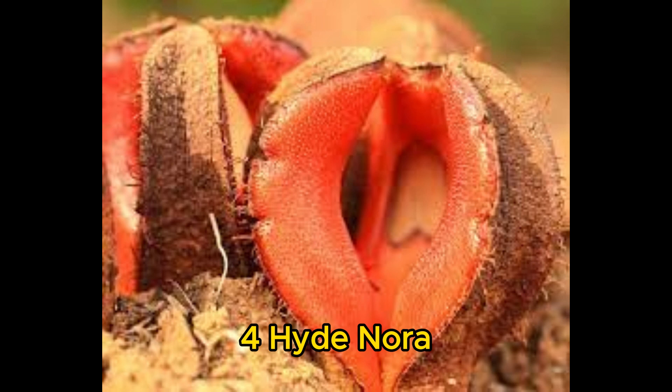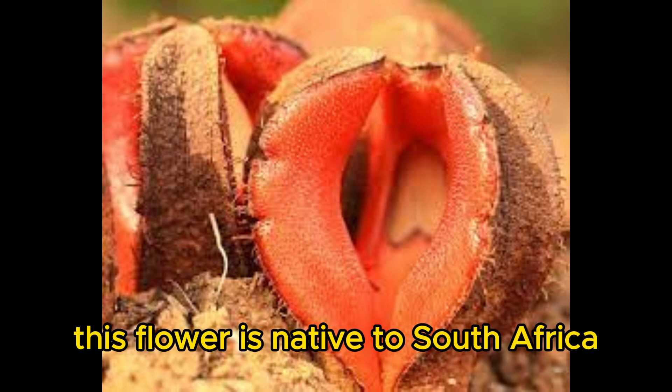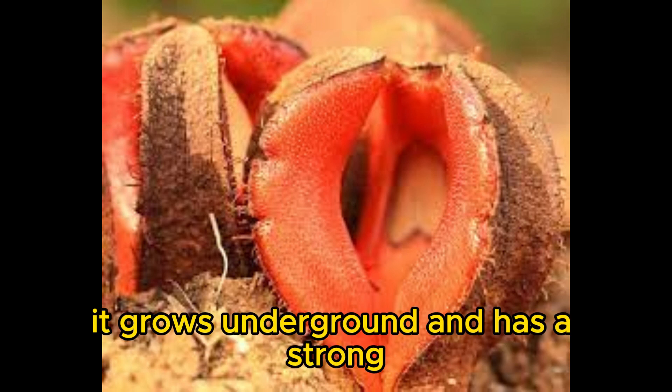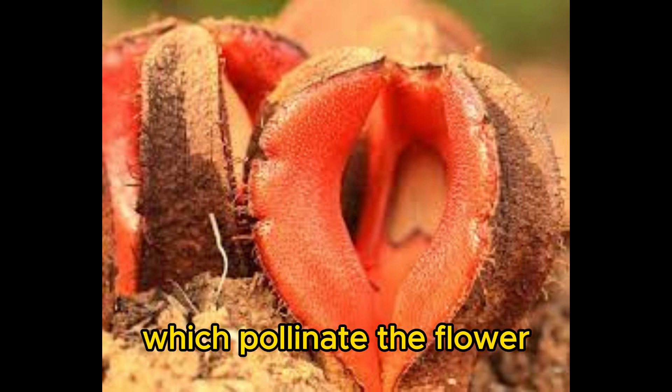Number 4: Hydnora africana, the jackal flower. This flower is native to South Africa, and it is a parasitic plant. It grows underground and has a strong, unpleasant smell that attracts flies and carrion beetles, which pollinate the flower.